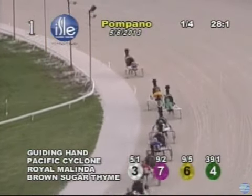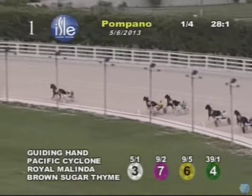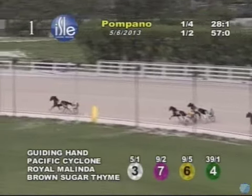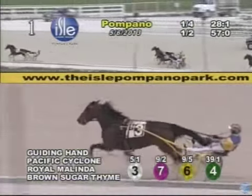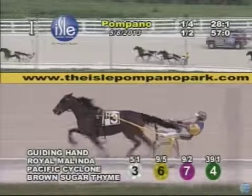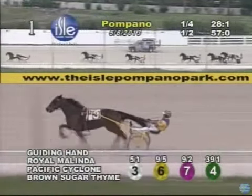Guiding Hand steps away by two-and-a-half or three lengths. Then comes Pacific Cyclone trotting in second. Racing in third now is Royal Melinda, ready to tilt to the outside on a move up. Trotting in fourth is Brown Sugar Time. Mayer B. Graver is next in fifth. Aqua Lindy is sixth, and Fleetwood Hall trails the field. 57 seconds — a hot opening half for these.